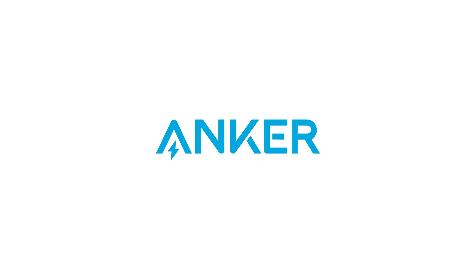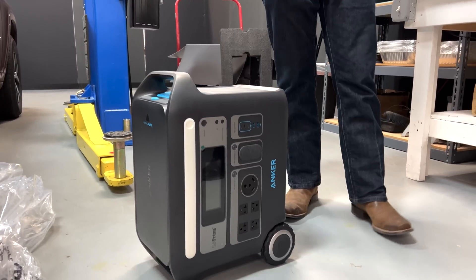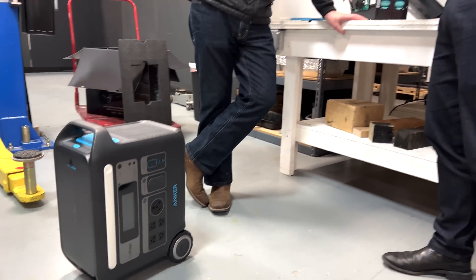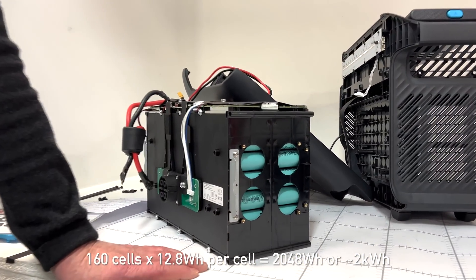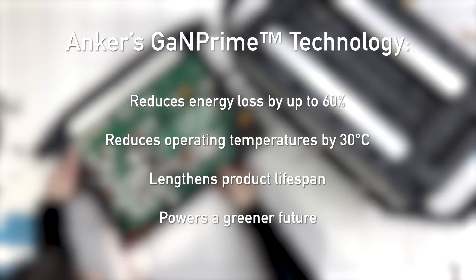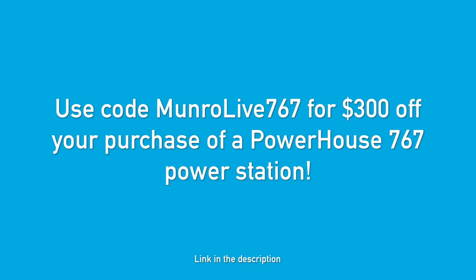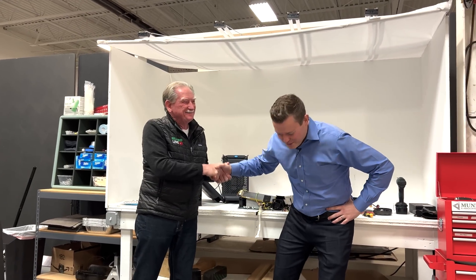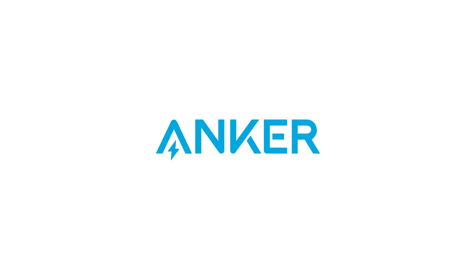Welcome back to Monroe Live. This is a little commercial for our friends at Anker. This unit has two kilowatt hours of energy — roughly 3.5% of a Tesla battery. There are 160 cells, each one 12.8 watt hours, totaling 2,048 watt hours. They're using their next-generation GaN Prime chips, a huge improvement in power conversion over silicon or silicon carbide. If you use the code MONROELIVE, you get $300 off. Great deal!